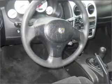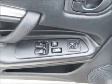An alarm system, an AM/FM stereo with a CD player, and an adjustable tilt steering wheel.